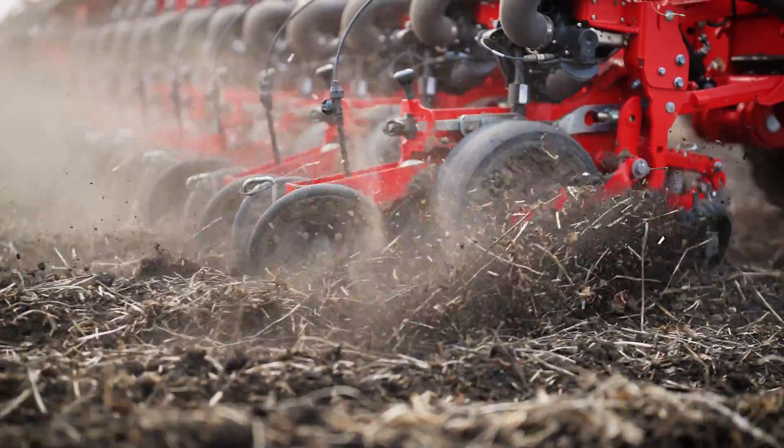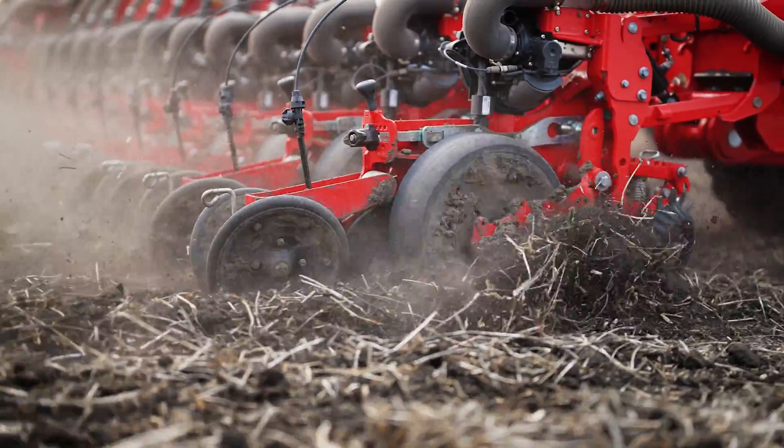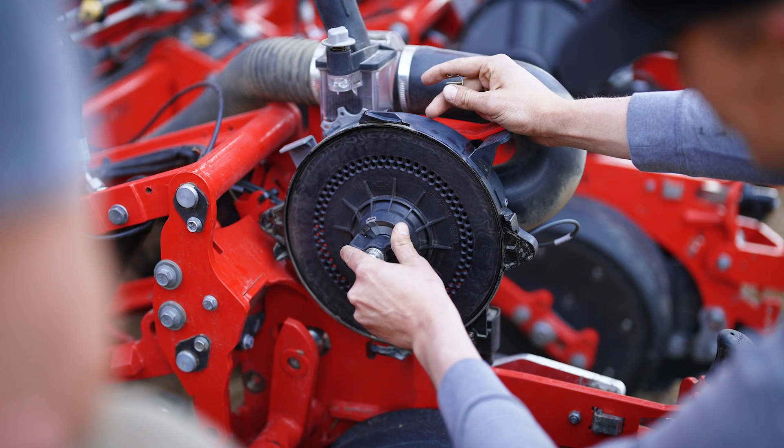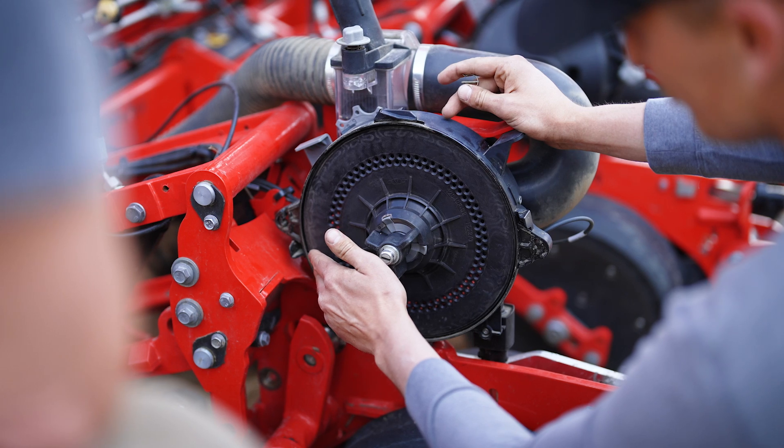We've had three Tempo K planters in the field this year, and one last year as well. We've been trying to get into a variety of different markets — we've been in North Dakota, Southern Minnesota, and South Dakota — just trying to get as many conditions under the planter as possible, verifying the row unit with the bar and making sure everything is functioning as designed.